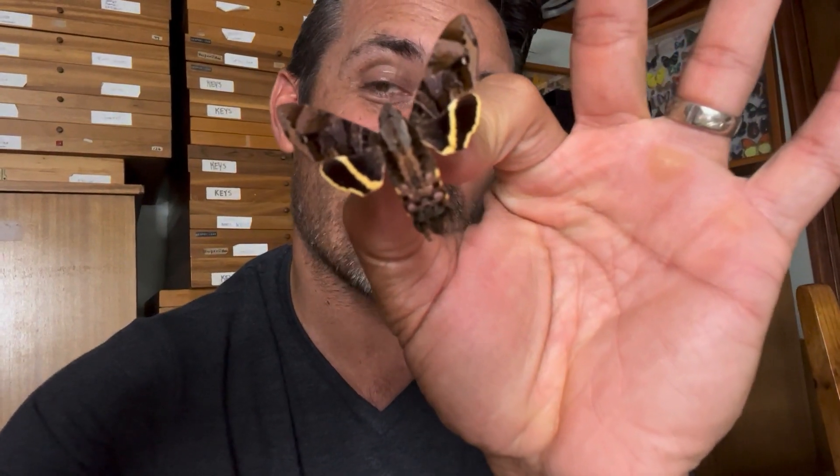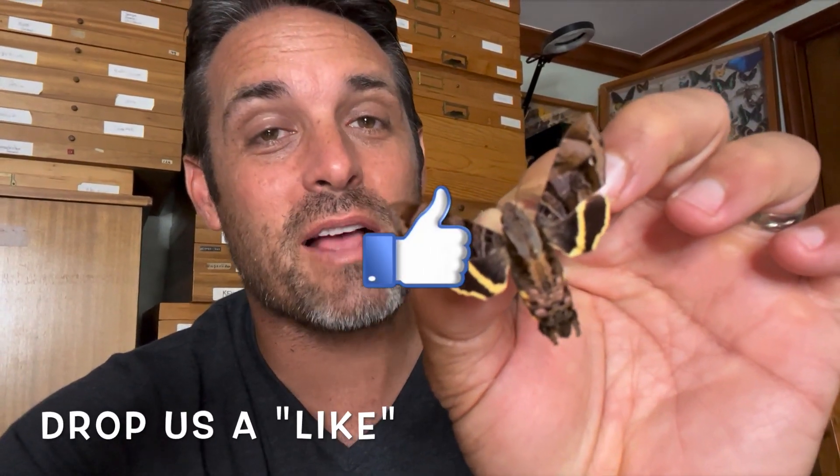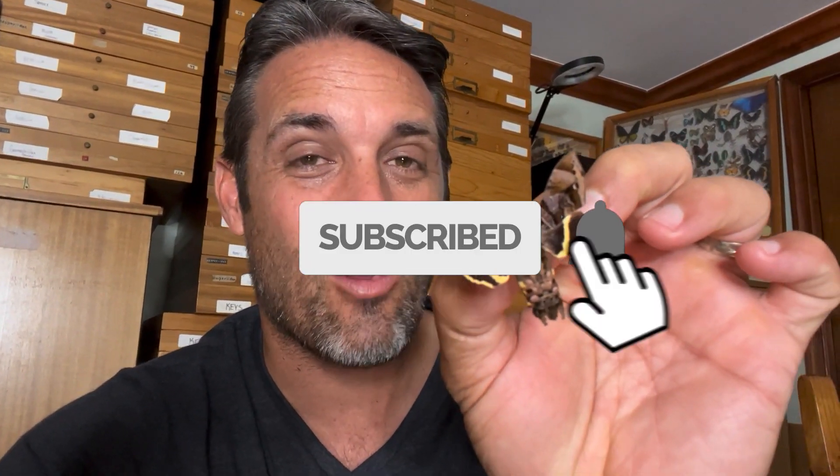Hey guys, David Fine here from Keyes Moths. I hold in my hand probably the moth that is responsible for me starting the Keyes Moths project. This moth is a very, very special one. This is Eupyraharglossum sagra, the sagra sphinx.